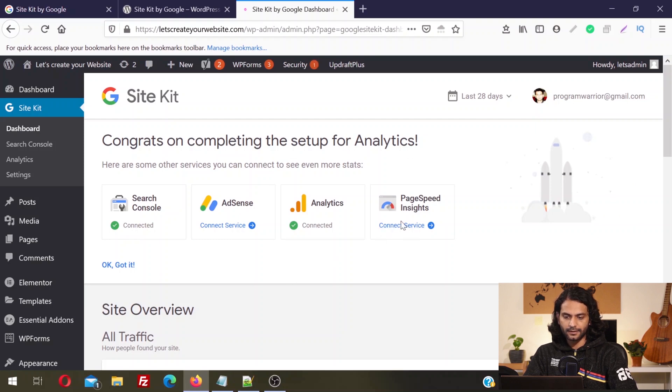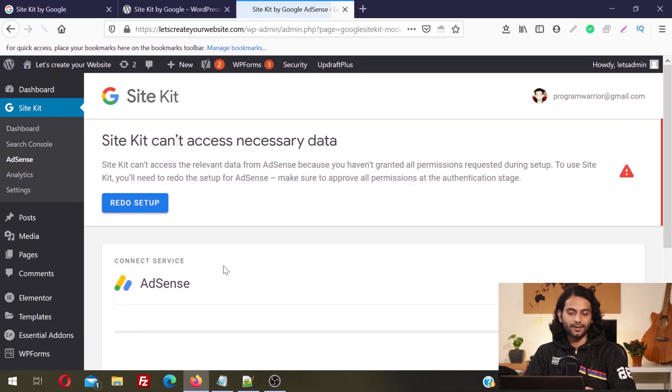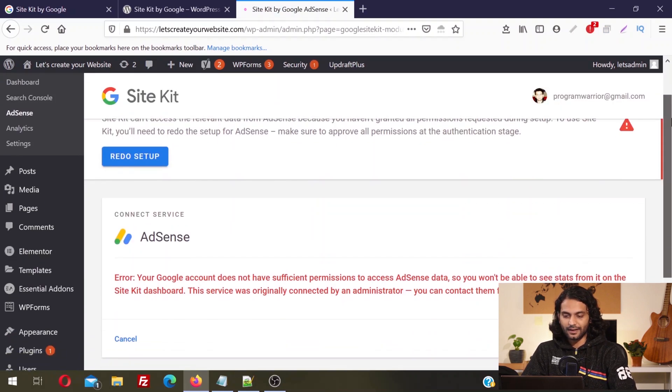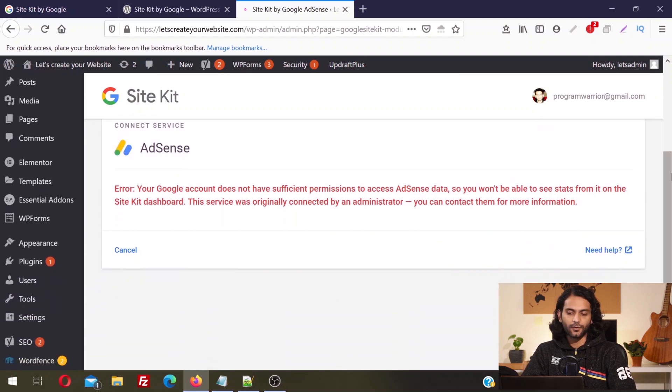Now we're going to connect PageSpeed Insights. Click Connect Service and it is automatically connected because it does not need any account to measure your website's PageSpeed data. Then click AdSense and click Connect Service. I don't have an AdSense account for this website, so you can see I do not have sufficient permissions to access AdSense data. But if you already have an AdSense account with Google, you will be directly connected here.